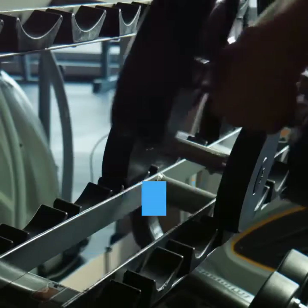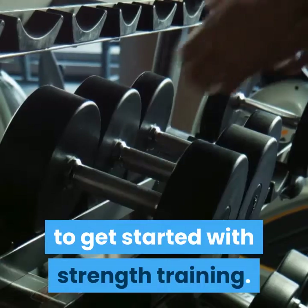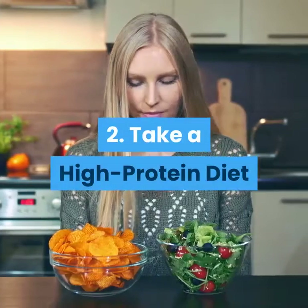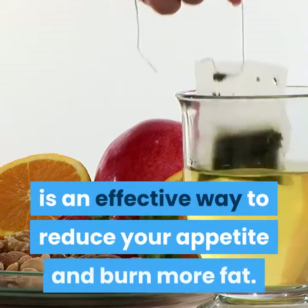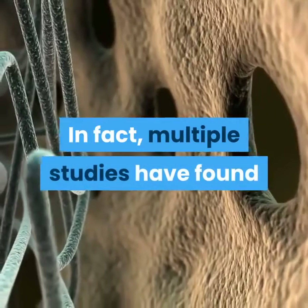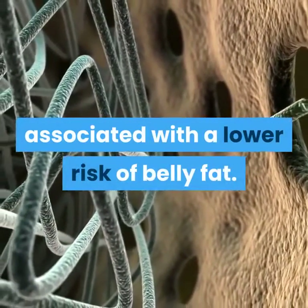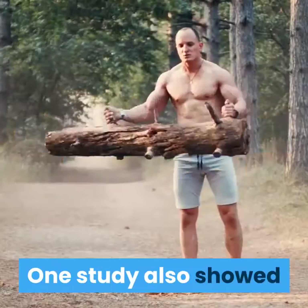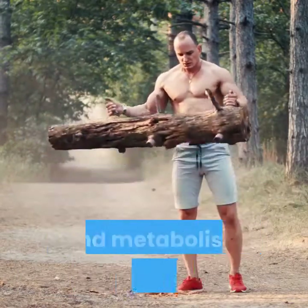Doing bodyweight exercises, lifting weights, or using gym equipment are a few easy ways to get started with strength training. 2. Take a high-protein diet. Including more protein-rich foods in your diet is an effective way to reduce your appetite and burn more fat. Multiple studies have found that eating more high-quality protein is associated with a lower risk of belly fat. One study also showed that a high-protein diet can help preserve muscle mass and metabolism during weight loss.